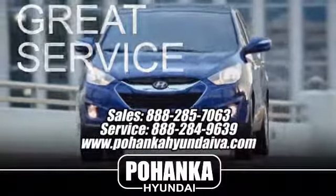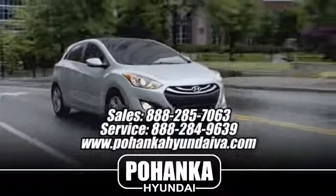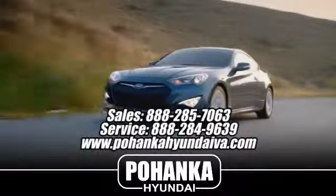Great service, great selection, and low prices — that's why Pohanka Hyundai of Fredericksburg is a great place to buy a car.